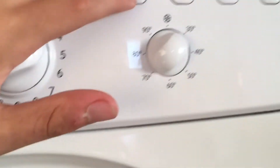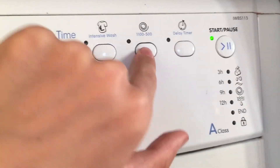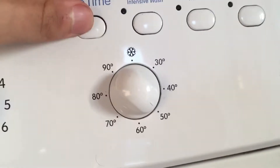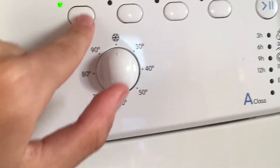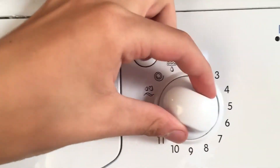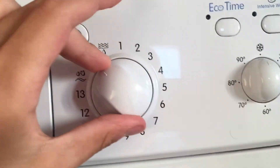Sport light. Special shoes. Rinse. Spin. Drain.